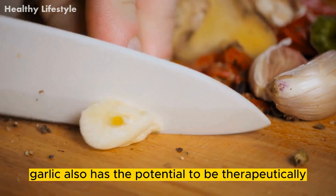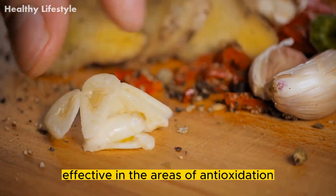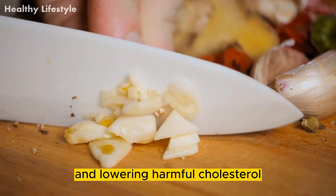Garlic also has the potential to be therapeutically effective in the areas of antioxidation, immune system stimulation, inflammation reduction, and lowering harmful cholesterol.